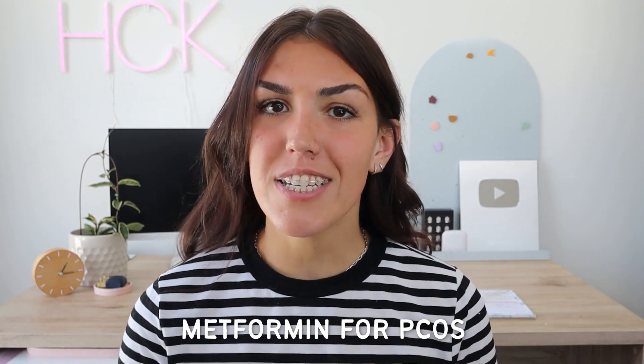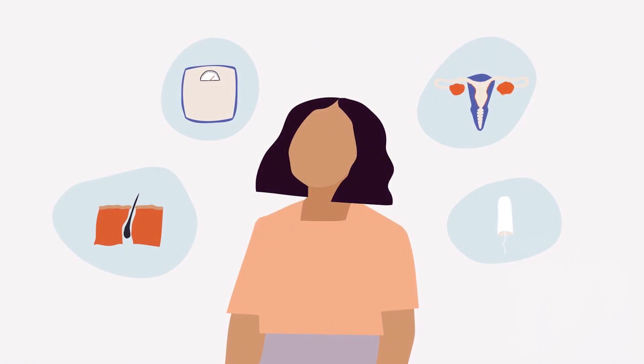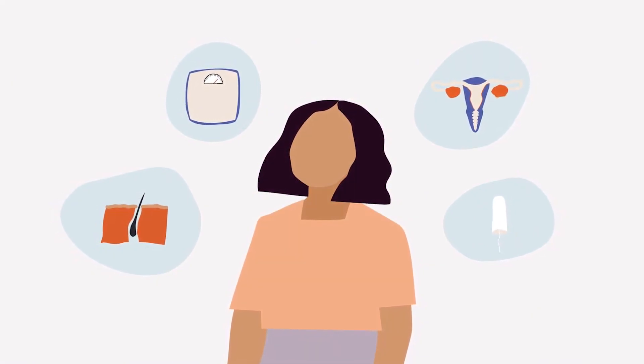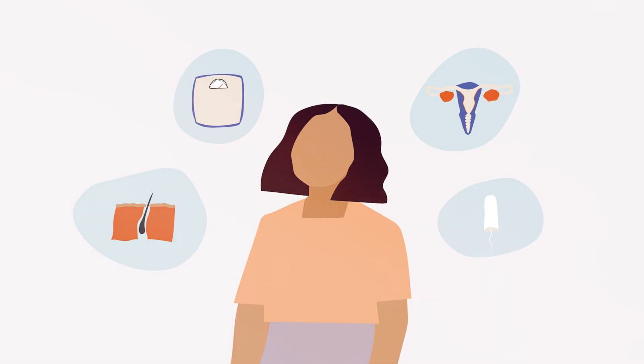In today's video we're going to be talking about taking metformin for polycystic ovarian syndrome or PCOS, and the pros and the cons. One in ten women worldwide suffer from PCOS and it is the number one cause of infertility in women. And aside from causing infertility, PCOS can be difficult to live with for many other reasons. It can make it difficult to lose weight, it can cause excess hair growth, and it can also cause acne.